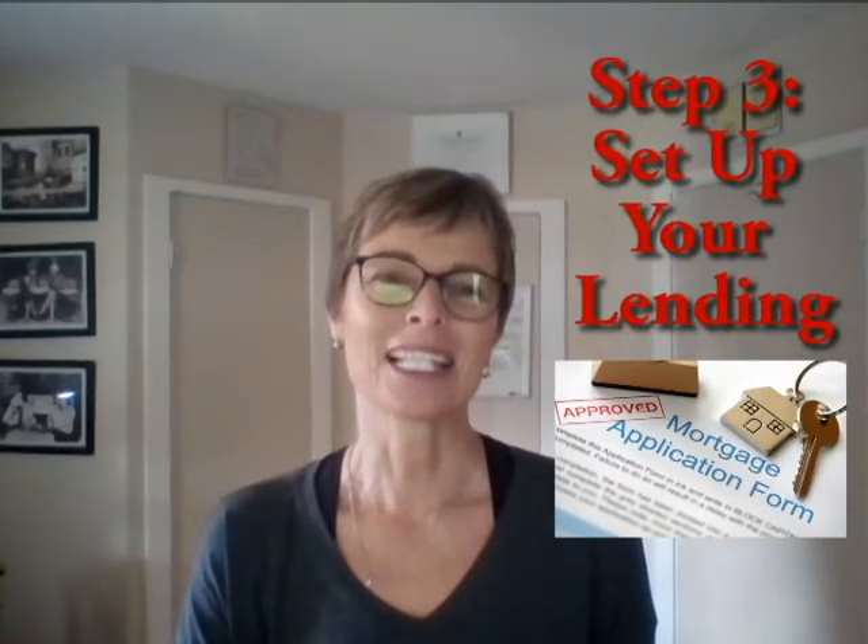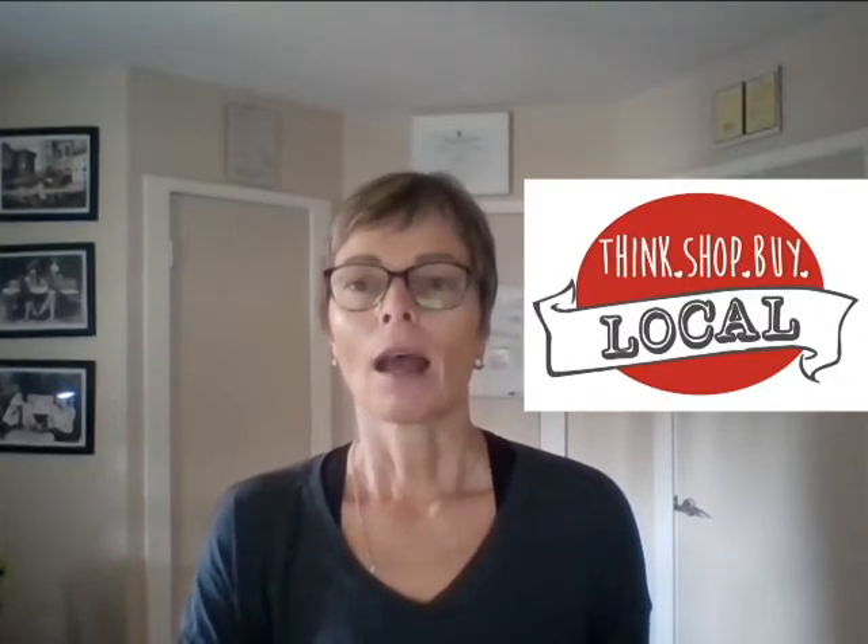Step three is to set up your lending if you're not paying cash for the property. You're free to choose any lender that you want, but I recommend a couple of different local lenders here. They're really familiar with BC, Campbell River real estate contracts, closing customs, and law. Also, if a home appraisal is needed it is easier for them to set it up locally. A mortgage pre-approval is very important to have, especially when mortgage rates are changing rapidly. This also helps me present a stronger offer on your behalf.